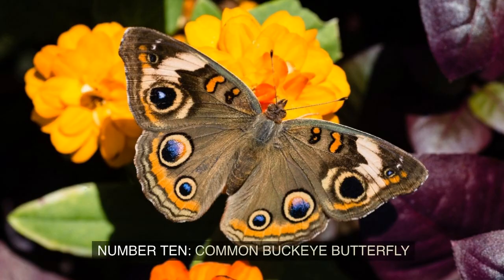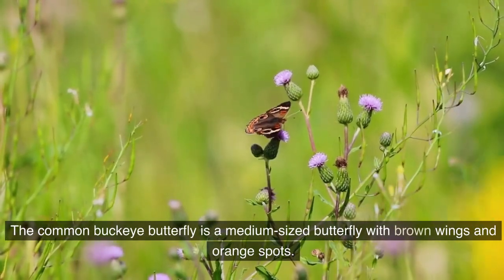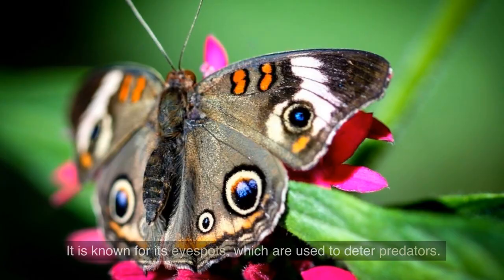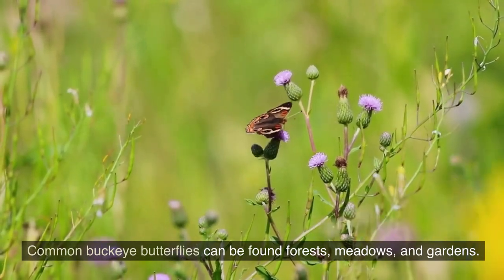Number 10: Common Buckeye Butterfly. The Common Buckeye Butterfly is a medium-sized butterfly with brown wings and orange spots. It is known for its eye-spots, which are used to deter predators. Common Buckeye Butterflies can be found in forests, meadows, and gardens.